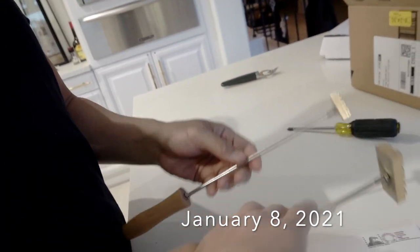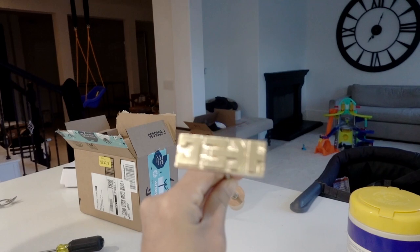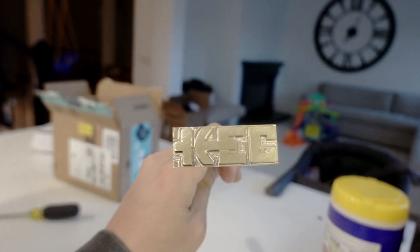Waking up to some cool packages. This is for Brian's business — it says KEC, and what you do is stamp everything you own.